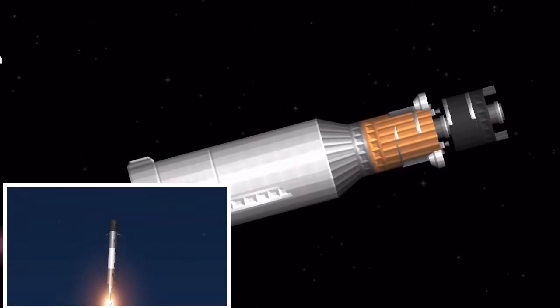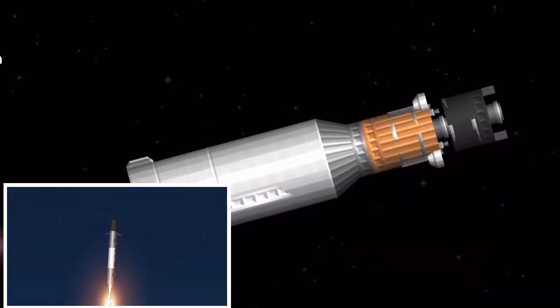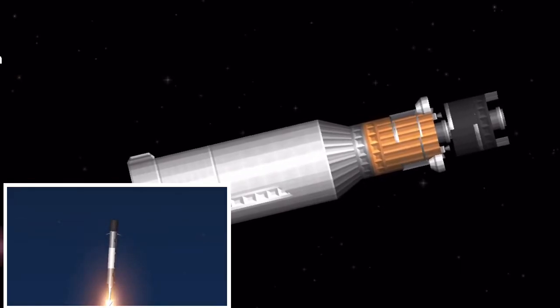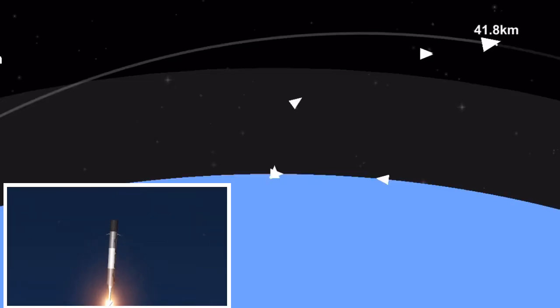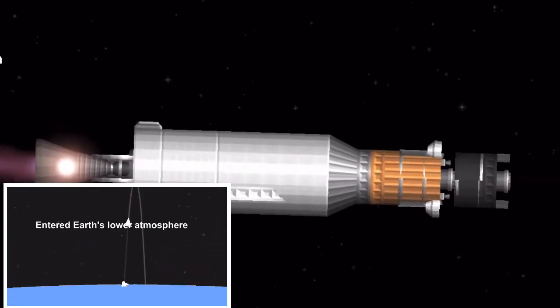Stage one entry burn startup. Three Merlin engines have relit and are currently slowing the first stage down before it hits the dense parts of the atmosphere. Stage one entry burn shutdown.